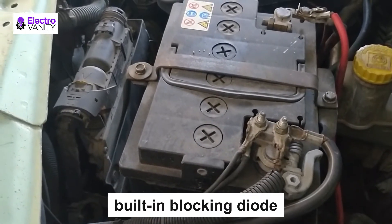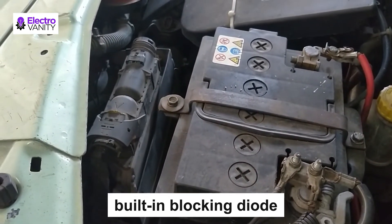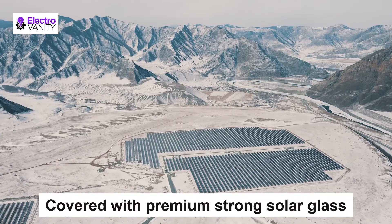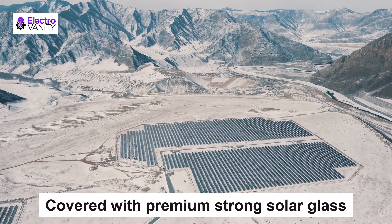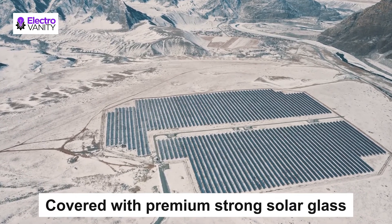The solar charger will not damage or overcharge your battery. Similarly, a built-in blocking diode prevents reverse charge, making sure not to drain off your battery. Covered with premium strong solar glass which can stand high loads, as well as a durable upgraded ABS frame, it is well built for years.